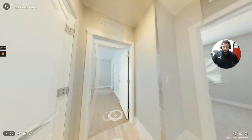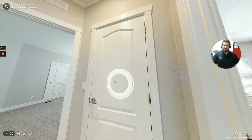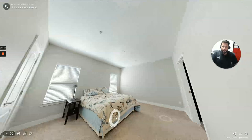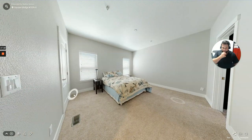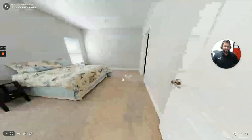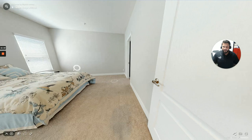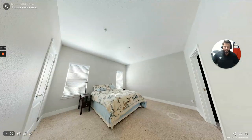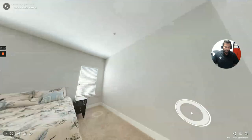Over here we have a closet door — a coat closet or linen closet. Now we're going into the master bedroom. Very nice sized master bedroom with a walk-in closet. You can fit a king-size bed, a flat screen TV on the wall, a dresser, and two nightstands. This is a good-sized bedroom for your master.